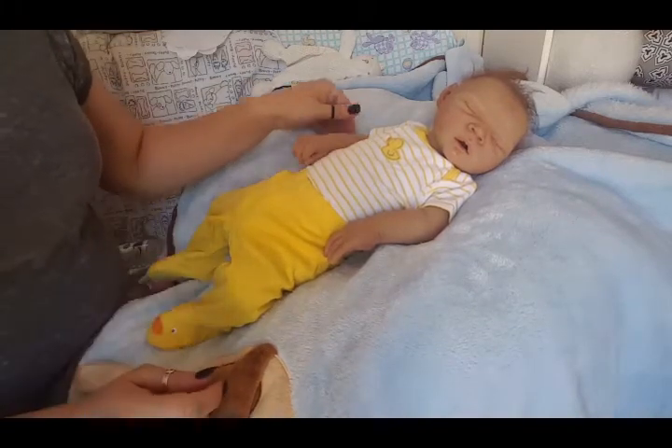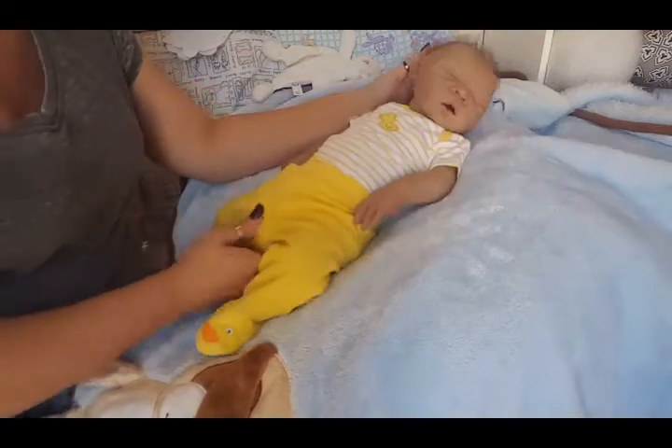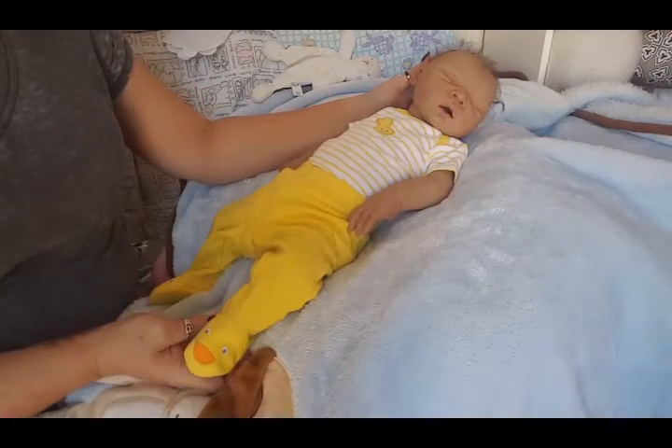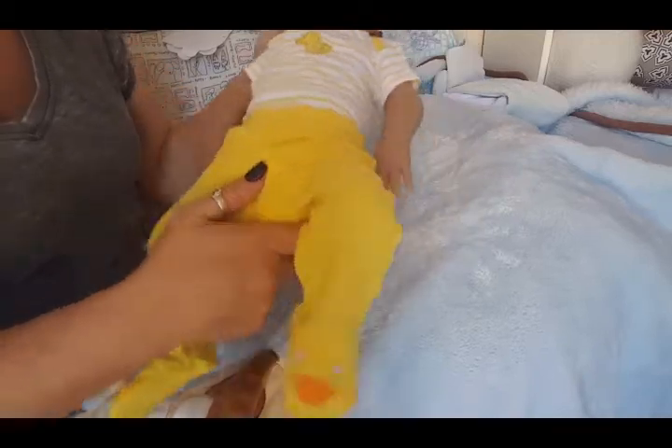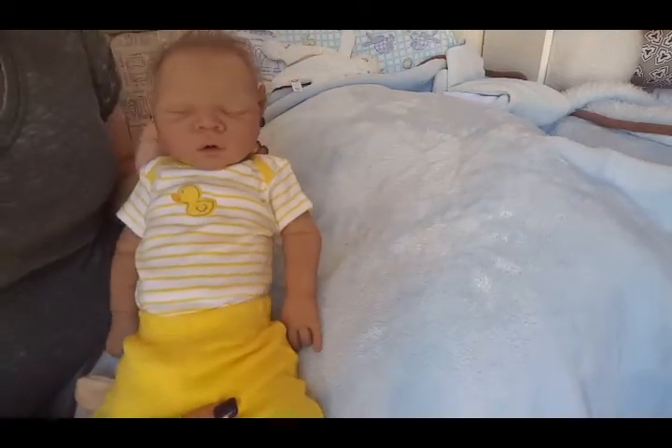Hey Charlie! He's such a cutie. Here's his little ducky feet. Little ducky on his onesie. He's such a cutie pie.